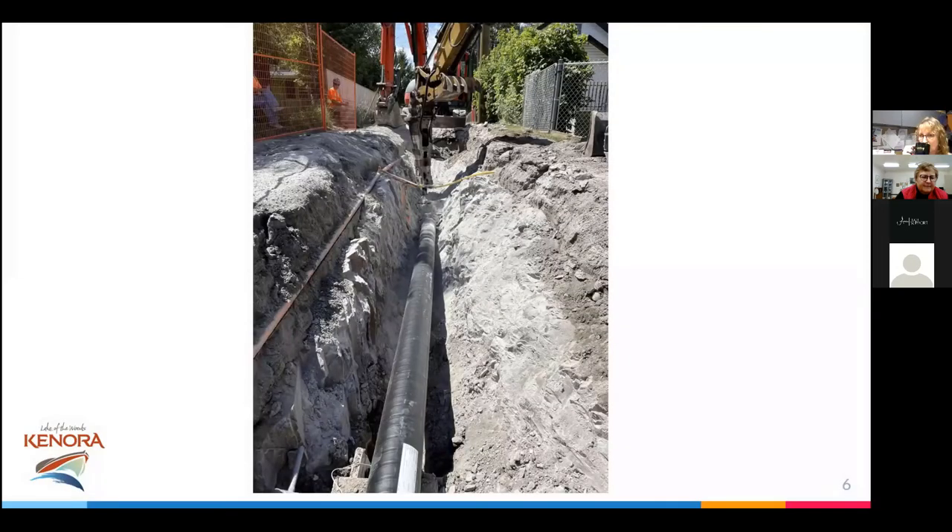A lot of people don't realize how difficult dealing with the bedrock is. This is a line that we wanted to loop last summer: from the front of this image to the hydro pole just beyond the rock breaker, it took two weeks with drilling and breaking to get through that rock. That's an insulated water line going in — we often have to insulate because, even though the trench was six feet deep (which is sufficient in southern Ontario), we have to insulate so the water won't freeze in the winter.